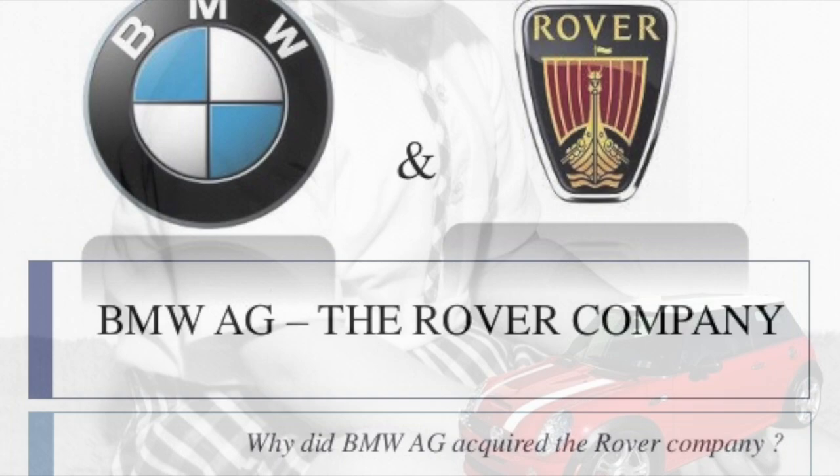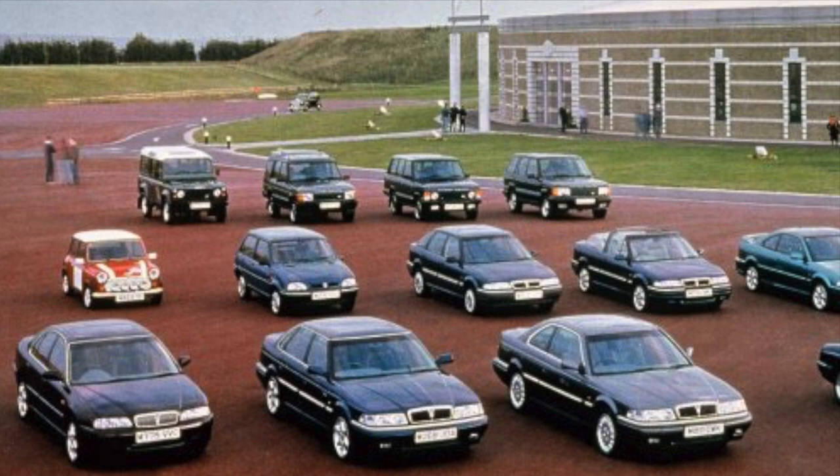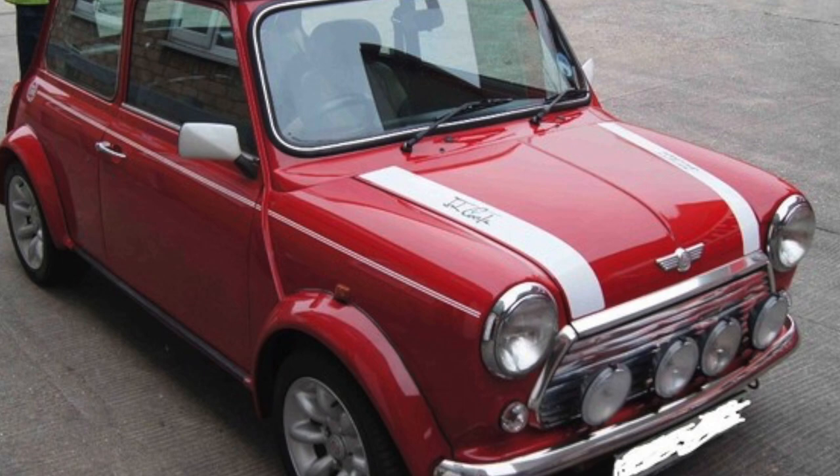Let's start in 1994. BMW had acquired the Rover Group, and at that time there were already plans in the works to replace the outdated Mini. By 1995, a design emerged that would be selected as the future of the brand.